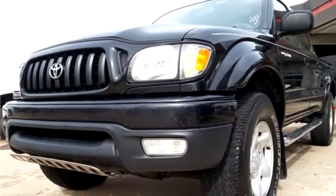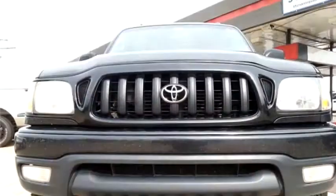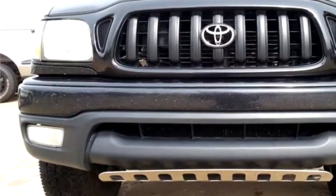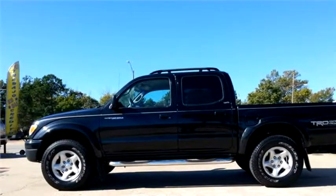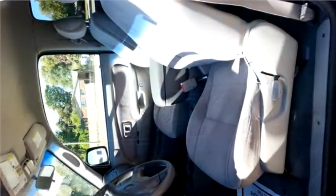T-Town Quality Cars proudly presents this 2004 Toyota Tacoma PreRunner double cab V6 2WD. The body style is truck. It has four doors. Transmission is automatic. Drivetrain is rear wheel drive.